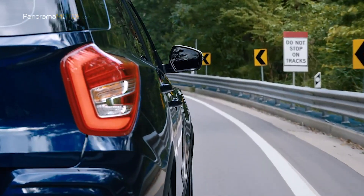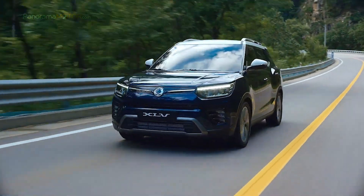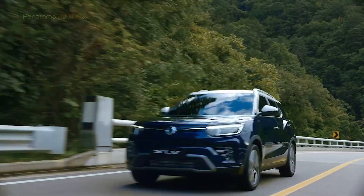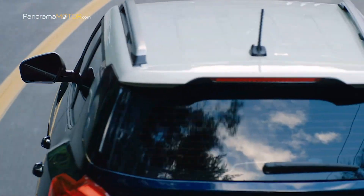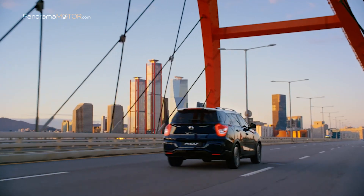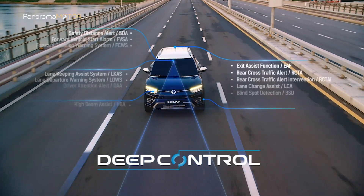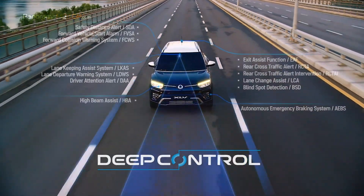La estructura de la carrocería se compone de un marco principalmente de acero de alta resistencia, lo que proporciona una alta protección en caso de colisión. Gracias a unos frenos de disco de gran tamaño para la parte delantera y trasera, se reduce la distancia de frenado. Las tecnologías de seguridad y ayudas a la conducción Deep Control acercan, más que nunca, el objetivo de la seguridad perfecta, ya sea alrededor de la ciudad o en viajes de larga distancia, ofreciendo numerosos sistemas de serie u opcionales.